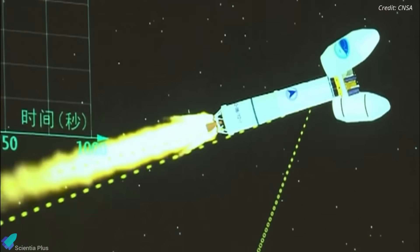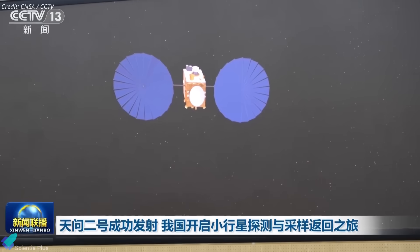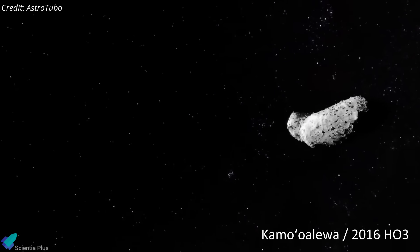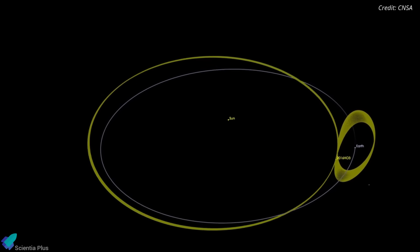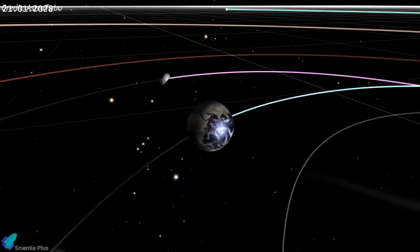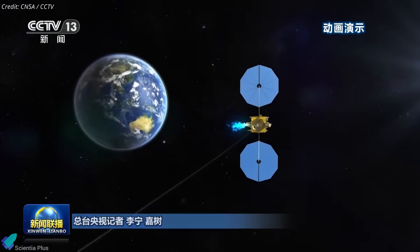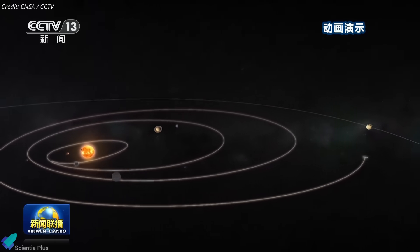Following a nominal ascent and precise stage separations, Tianwen-2 was deployed from the upper stage. It unfolded its solar arrays and entered a heliocentric transfer orbit toward its target. Kamualiwa is a quasi-satellite of Earth — a rare near-Earth object that orbits the Sun but stays in a relatively stable gravitational configuration with our planet. Estimated to be 40 to 100 meters in diameter, it completes one solar orbit every 366 days and spins rapidly with a 28-minute rotation period. Tianwen-2 will perform a series of trajectory corrections and gravity assists, aiming to enter a stable orbit around Kamualiwa by June 2026.